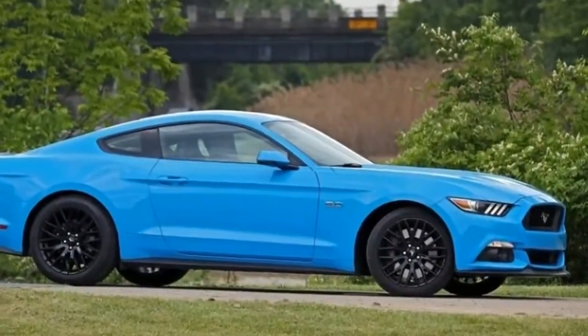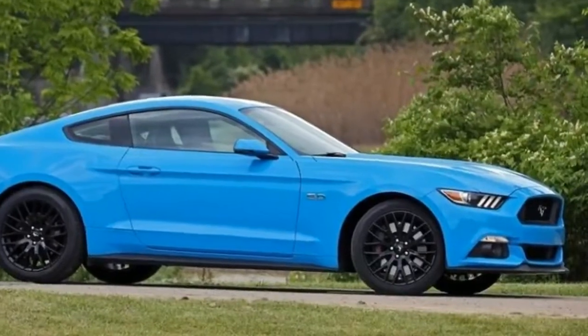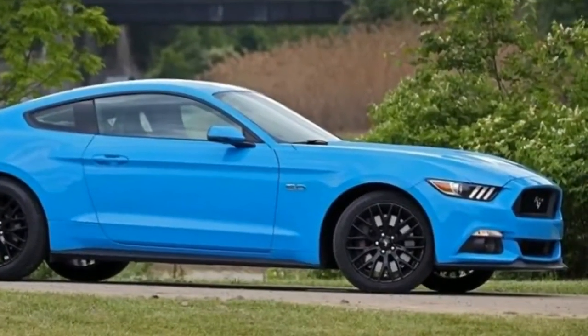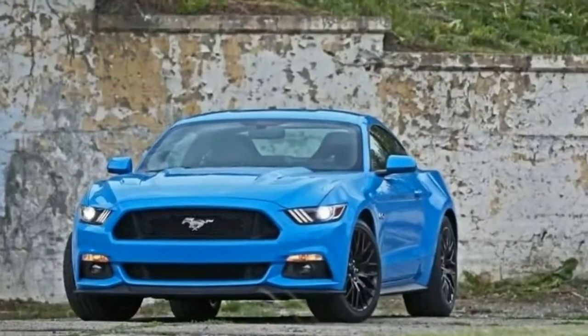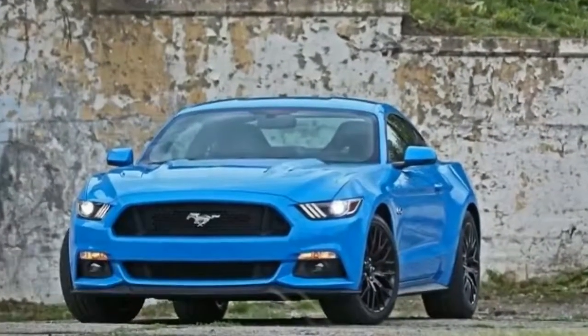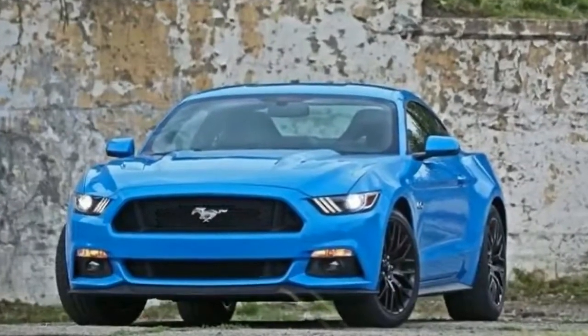Ford flips the order, making the V6 the starter Mustang — at least for the rest of the selling season, as the V6 will be dropped from the lineup next year. Ford offers a six-speed manual or a six-speed SelectShift automatic with any of the three engines.